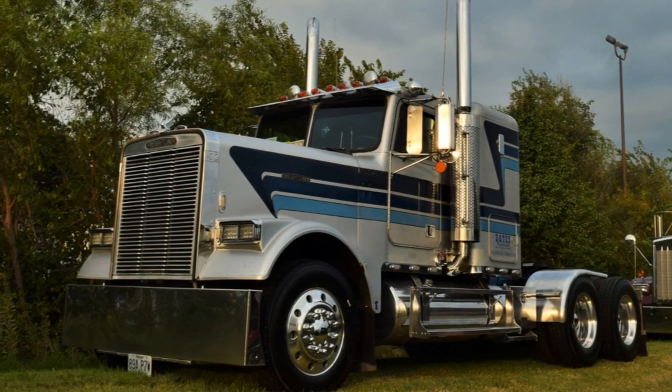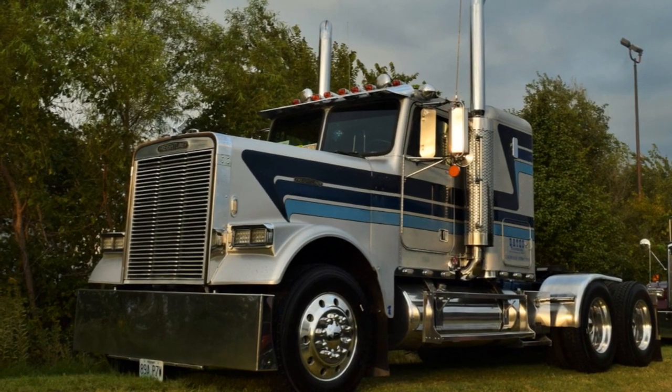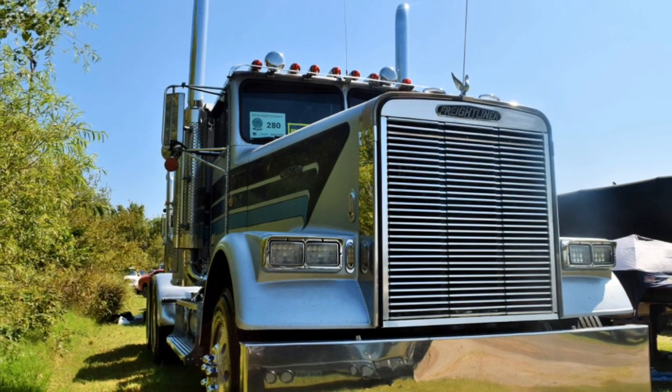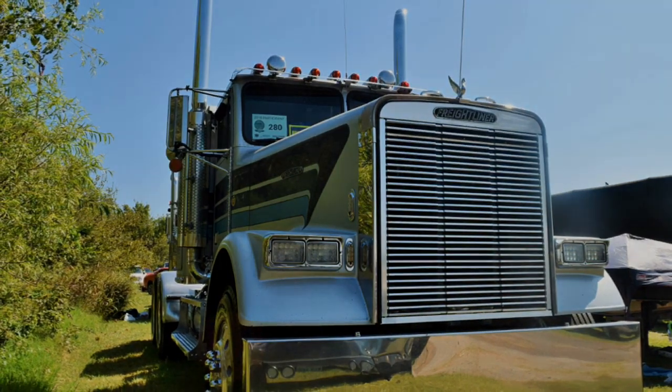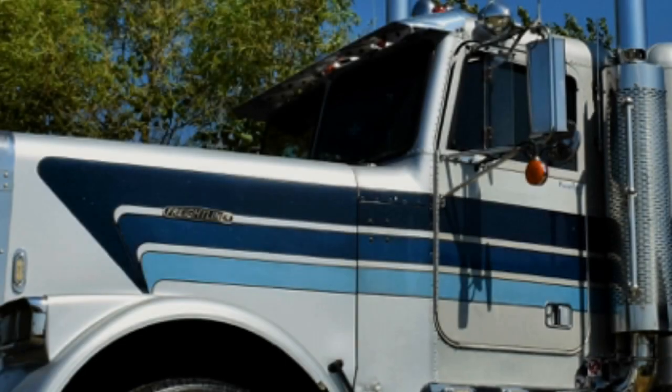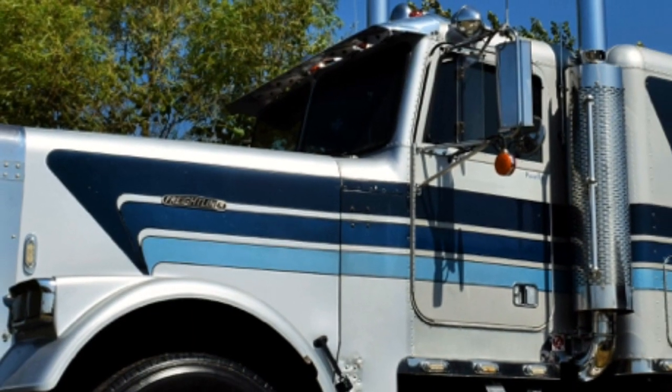Just got in from New Orleans, got it washed up and came over here. It's a 1984 Freightliner FLC 120. It's got a 400 Big Cam Cummins in it, 13-speed, 390 rears, 212-inch wheelbase. That's called the Las Vegas stripe paint job — original paint. It was a one-owner truck before I bought it.